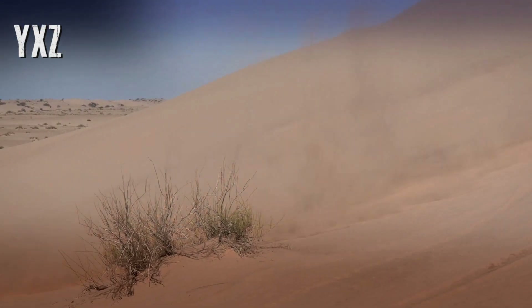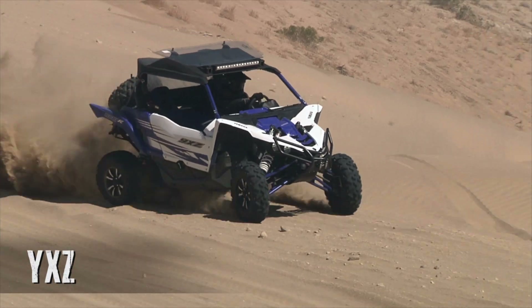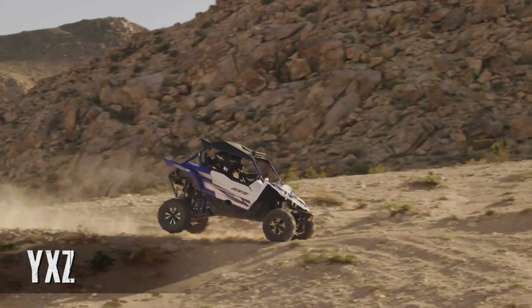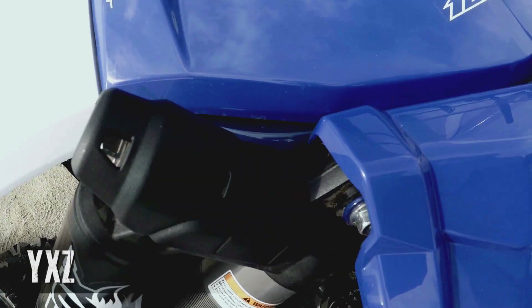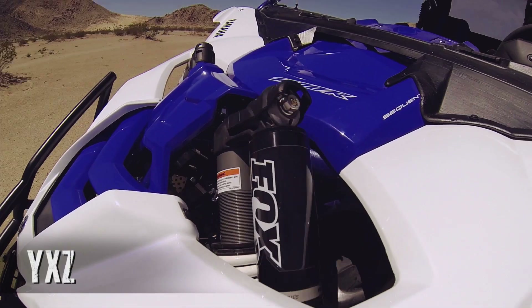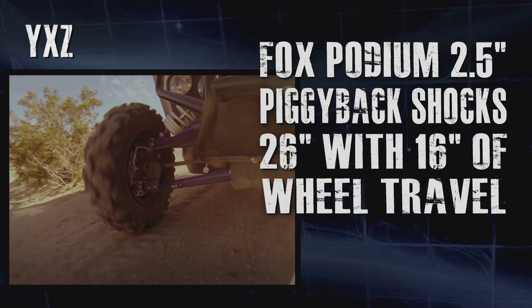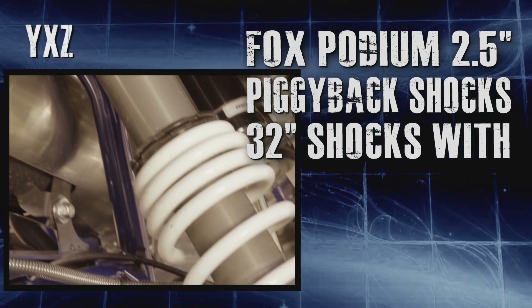The YXZ has rewritten the rulebook when it comes to precision handling and off-road capability, with a chassis and suspension designed to outperform any sports side-by-side ever produced — period. The Omaha spec Fox 2.5 Podium piggyback reservoir front and rear shocks were developed specifically to provide industry-best handling, with 26-inch shocks up front that soak up 16 inches of wheel travel, and in the rear, massive 32-inch shocks with bottom-out technology.